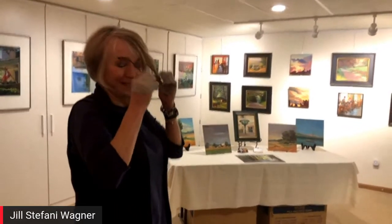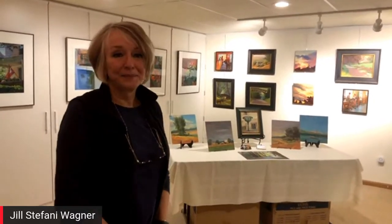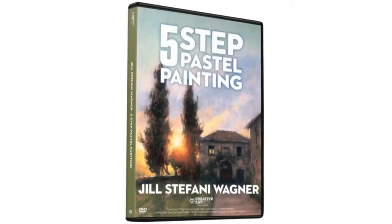Thank you so much, Jill, for being on with us today. It was a fabulous demo — we really enjoyed it. If you enjoyed this, please pass it on by hitting a share button wherever you are. Visit Jill's website, which we have in the comments section. And of course Jill's got a brand new video out — Five Step Pastel Painting. We'll see you at the plein air convention and hopefully see you soon.